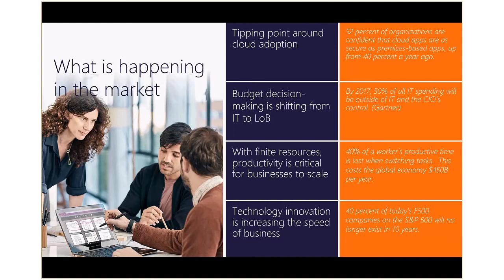IT budget decision-making is shifting from IT departments to line-of-business departments. In most companies, line-of-business executives now have the power of the purse strings over IT budgets. It's one of the biggest shifts in enterprise application development and deployment. Gartner estimates that by 2017, 50% of all IT spending will be outside of IT and the CIO's control.